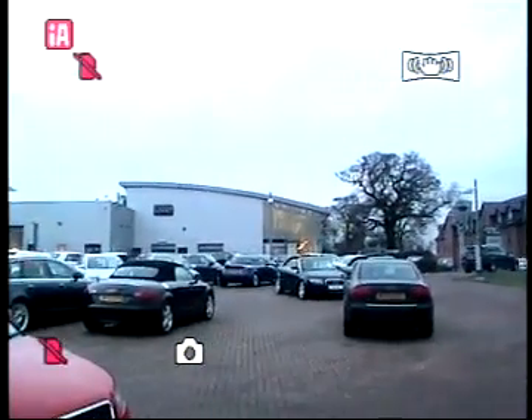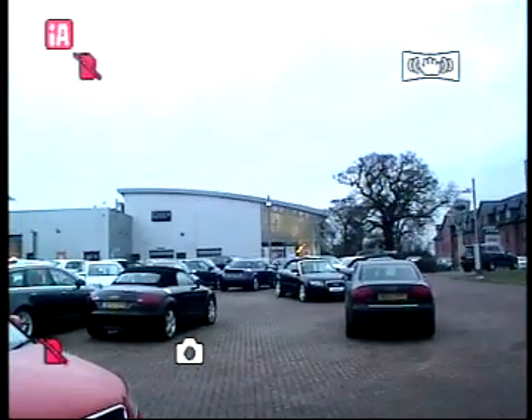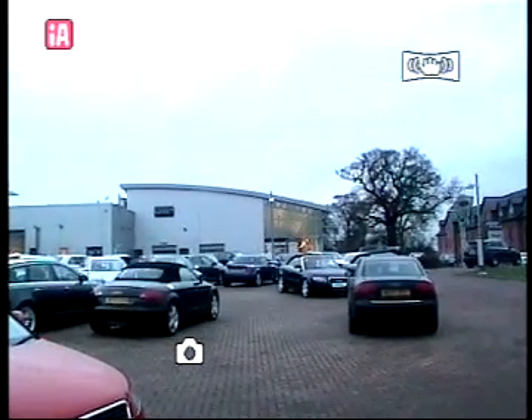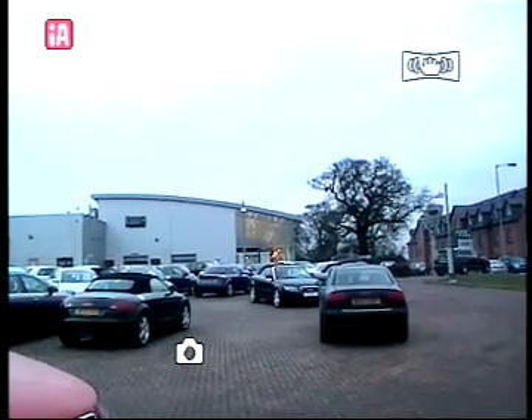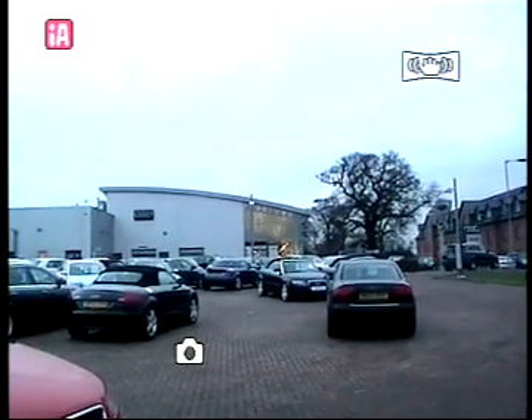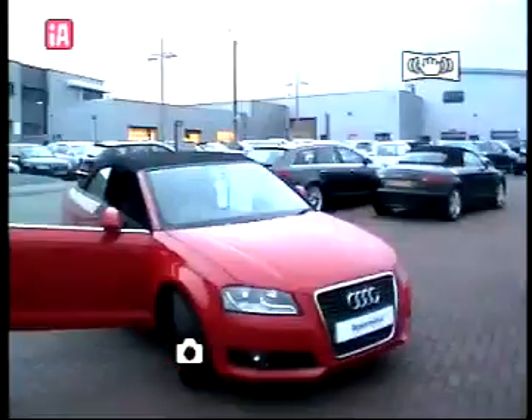Hello and welcome to Stafford Audi. We're located just one mile from Junction 14 of the M6. We're a purpose-built Audi centre with a 10 car showroom and between 40 to 50 approved used cars. I'm your host for today's presentation, Lee Jarvis, and today we're looking at an A3 Cabriolet.